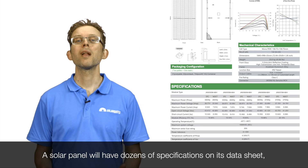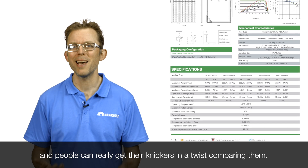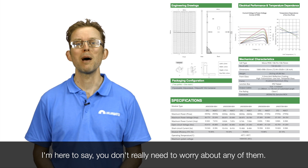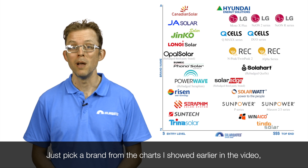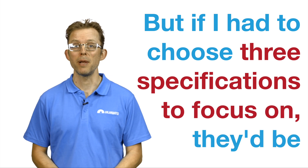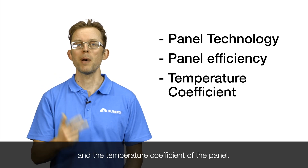A solar panel will have dozens of specifications on its datasheet, and people can get their knickers in a twist comparing them. I'm here to say you don't really need to worry about any of them — just pick a brand from the chart I showed earlier in the video and you'll be good to go. But if I had to choose three specifications to focus on, they'd be the panel technology, the panel efficiency, and the temperature coefficient of the panel.